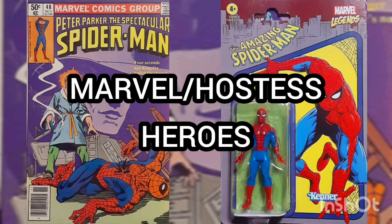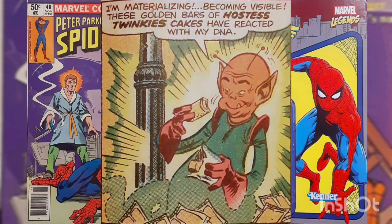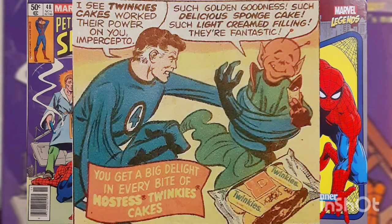Marvel Hostess Heroes: Mr. Fantastic is trying to get his hands on the malevolent alien Impercepto before he can steal the gold being exhibited at the Centennial Museum in this Marvel Hostess ad. Impercepto is invisible unless he comes into contact with gold. And according to Mr. Fantastic, superheroes can't afford real gold — but he's got something as good as gold: Hostess Twinkies! The golden bars of Hostess Twinkies reacted with Impercepto's DNA and Mr. Fantastic caught his man — er, alien. Even Impercepto can't resist the golden goodness and delicious sponge cake with light cream filling. They're fantastic!